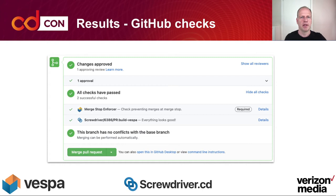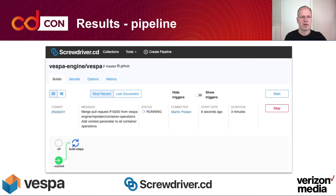Some of the results: we got GitHub checks in place, which comes automatically with Screwdriver. Here is a pull request with checks — you can see that Screwdriver has built Vespa and states that everything looks good, so it can be merged. On the Screwdriver pipeline for the Vespa project, we have one job that builds Vespa, with PR and commit events feeding into it. It's a small pipeline, but may be extended later.